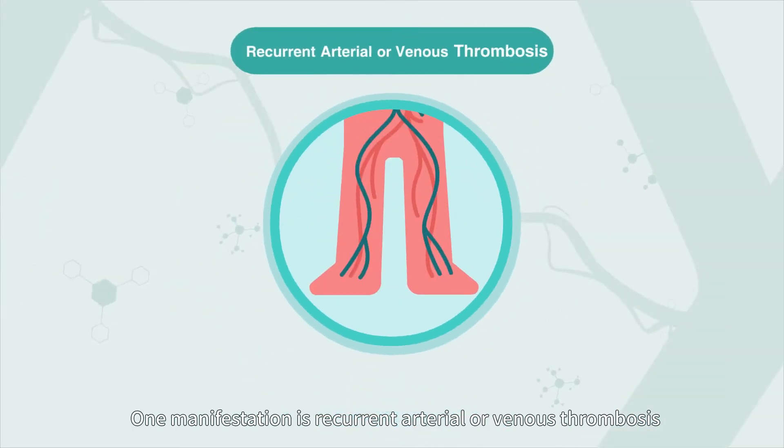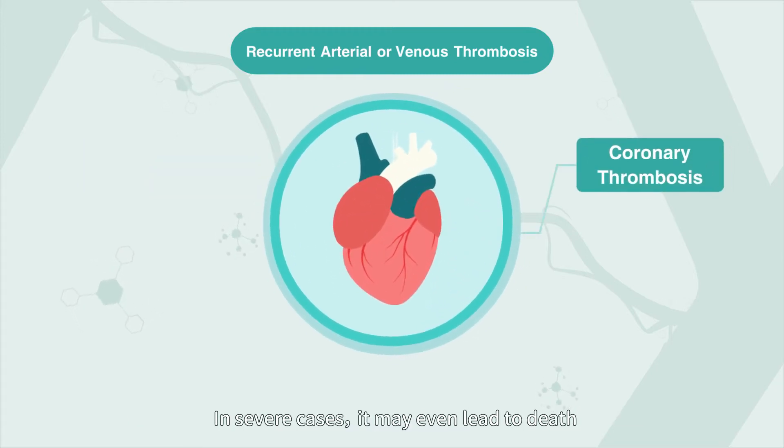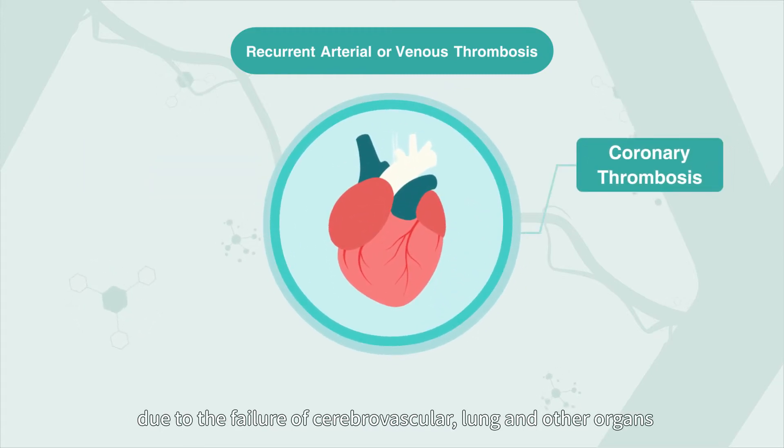One manifestation is recurrent arterial or venous thrombosis. In serious cases, it may even lead to death due to the failure of cerebral vascular, lung, and other organs.